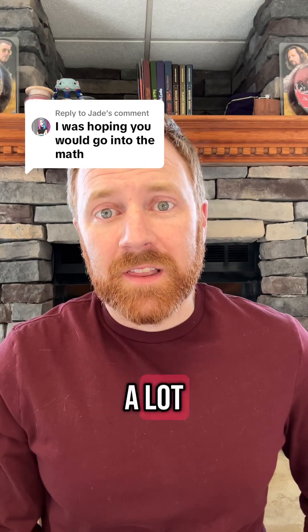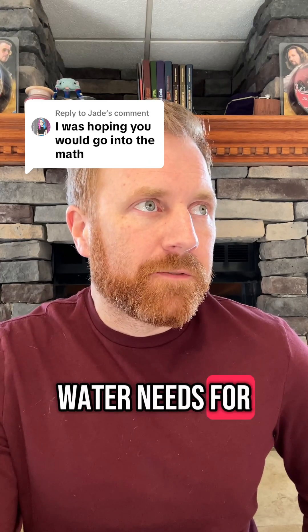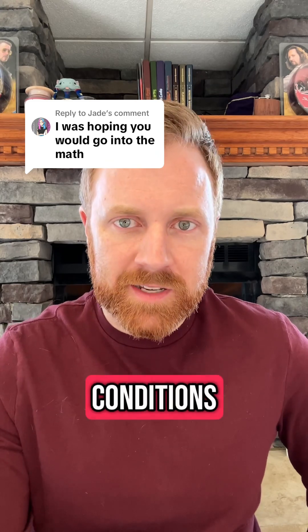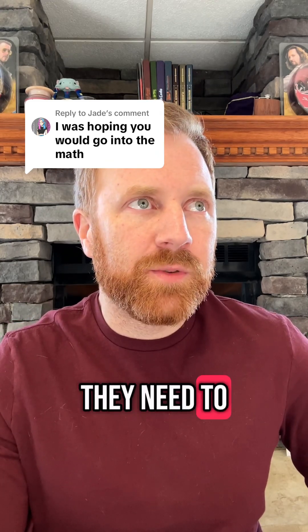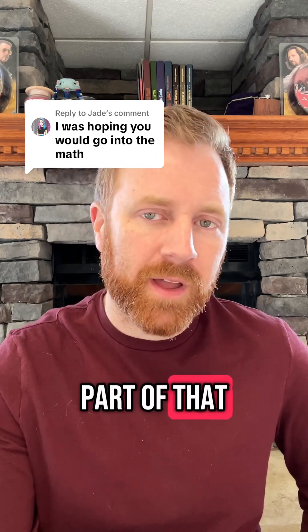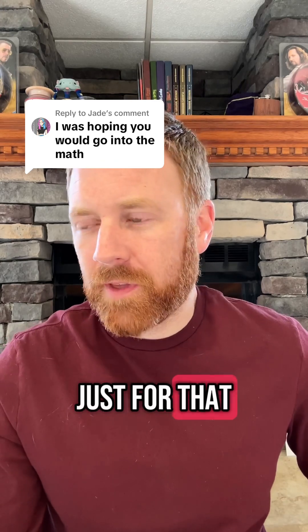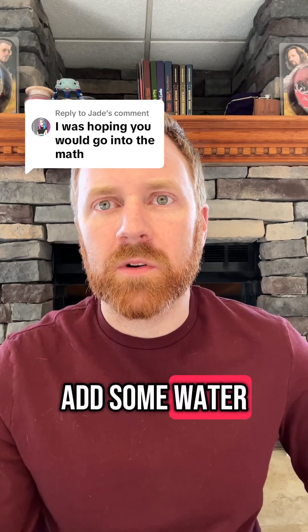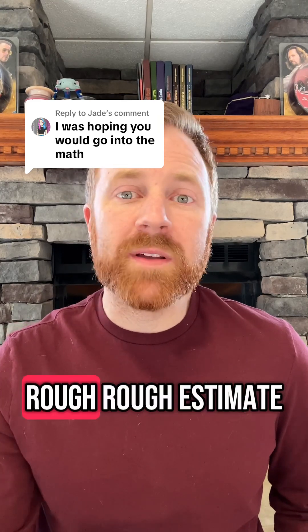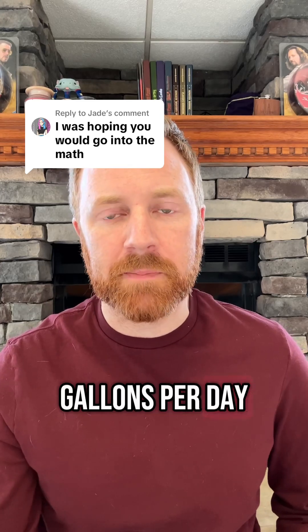Now, that is a lot. The estimated water needs for people living in a desert are going to vary a bit depending on specific conditions. We know that they need to consume about 2 gallons of water per day — part of that comes from food, part from just drinking it. If we add some water for things like cooking, bathing, and sanitation, let's make a rough estimate and say 5 gallons per day per person.